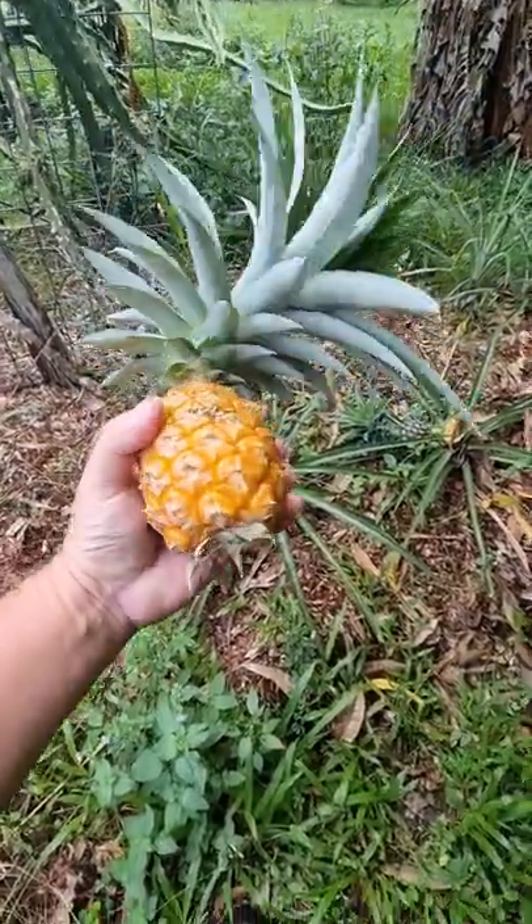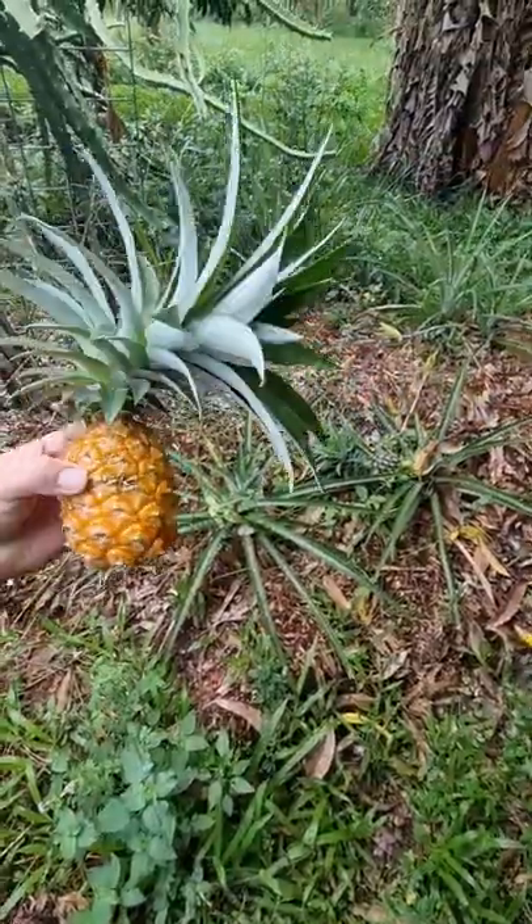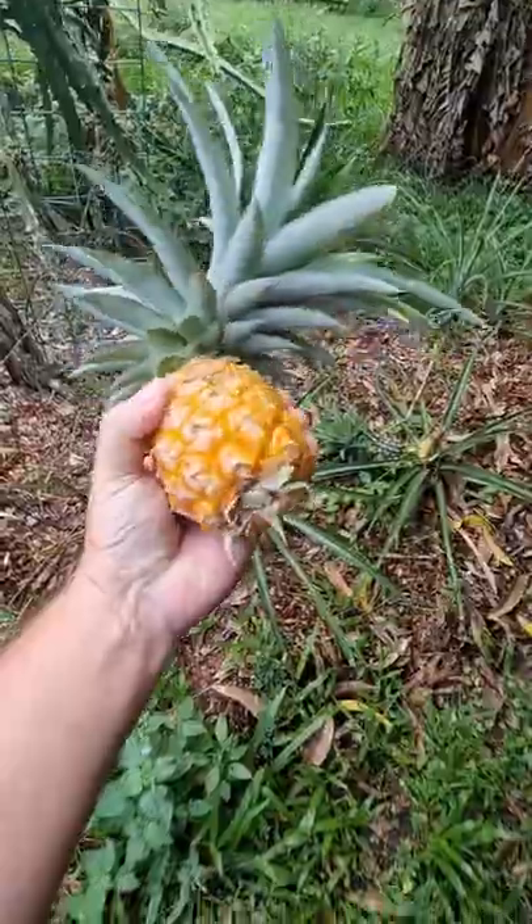Check out the size of this pineapple — it's like a little pineapple grenade. But check out the top. How big is the top compared to the fruit?